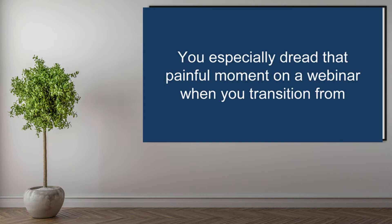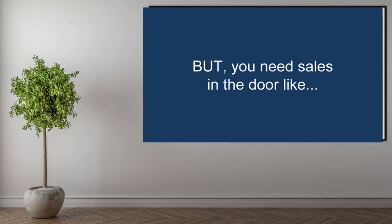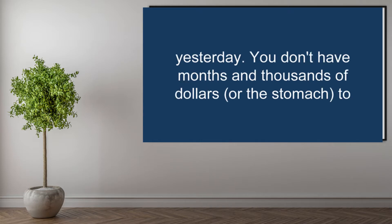You especially dread that painful moment on a webinar when you transition from teaching to promoting your product or service, but you need sales in the door like yesterday.